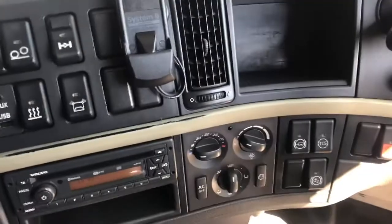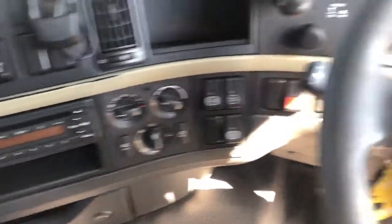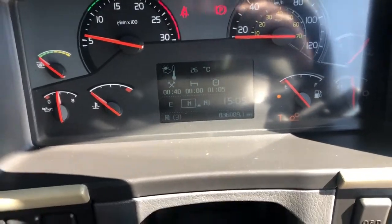Air conditioning, hill assist, traction control. Bluetooth radio, CD. This one's covered 836,000 kilometres.